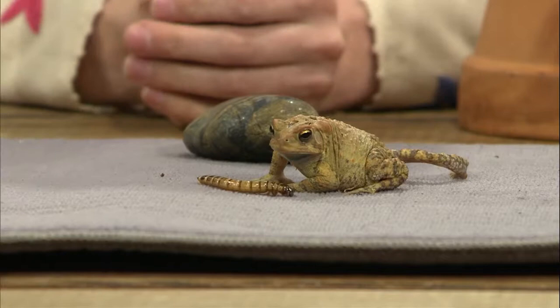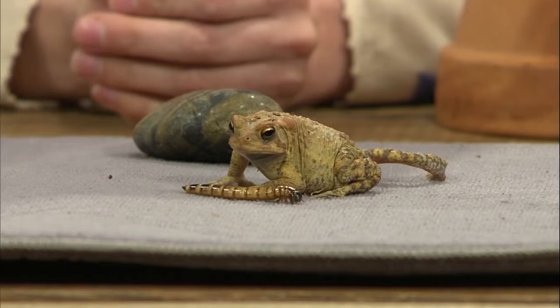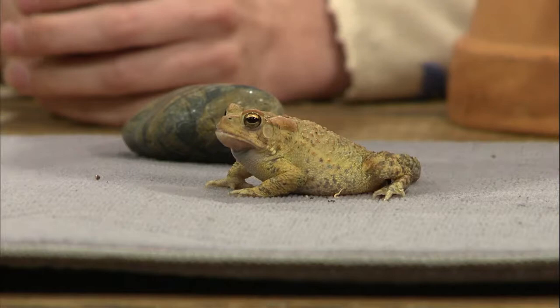Bullfrogs are really known to eat anything they can fit in their mouth — other frogs, lots of insects, and even birds as large as they can catch. They are opportunistic feeders. Did you see his eyes closing? I think that is so neat. I'm sure the kids enjoy that too.